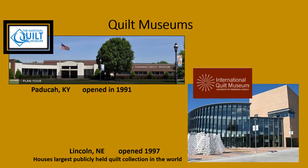Almost every state has a quilt museum or a local museum with a quilt collection. Here are two of the largest: the National Quilt Museum in Kentucky, which opened in 1991, and the International Quilt Museum in Lincoln, Nebraska, opening in 1997. This museum houses the largest publicly held quilt collection in the world.